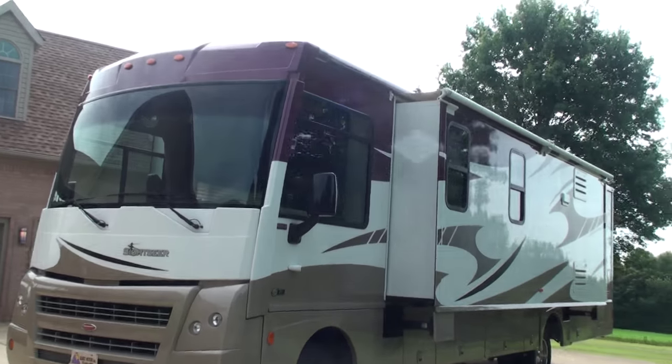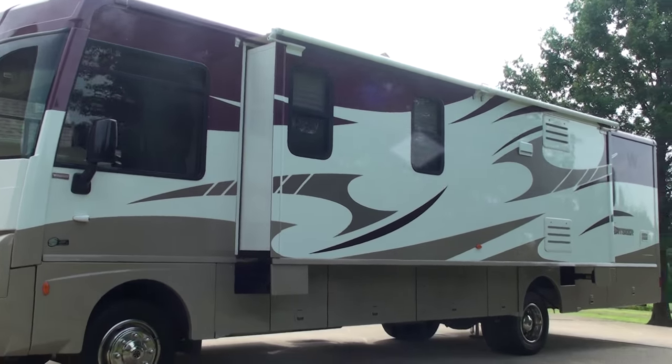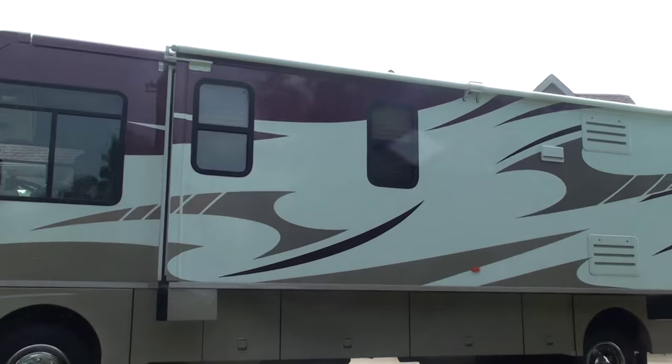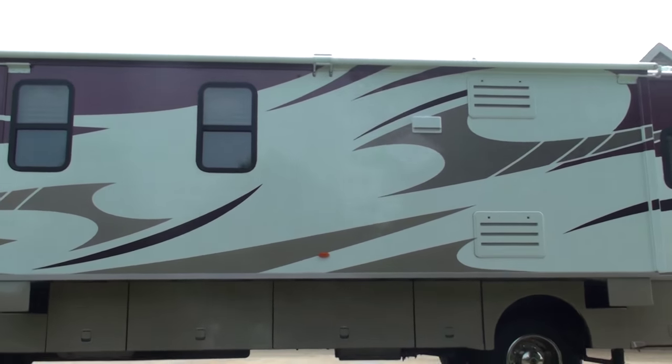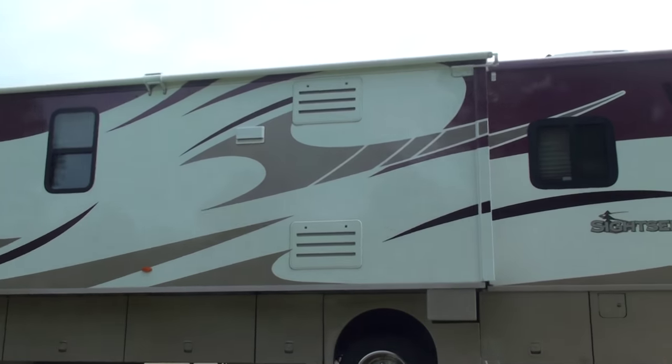It's the perfect size, not too big, not too little, and with three slides it makes it like a house on wheels. As you can see, this huge slide on this one side just opens up the whole RV. Beautiful paint scheme.